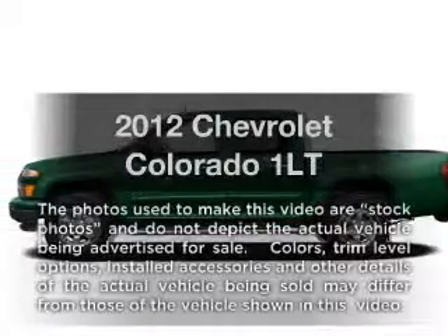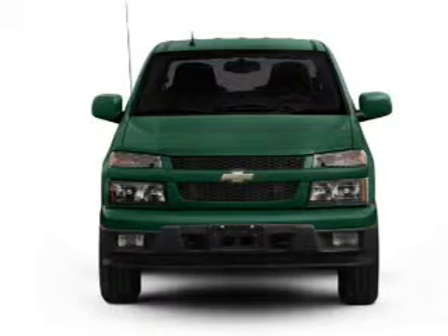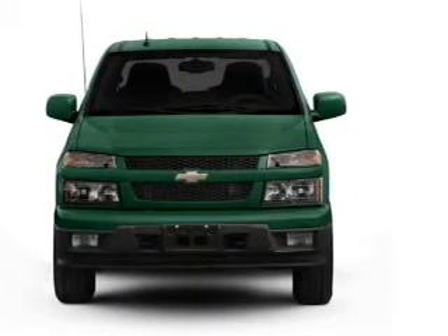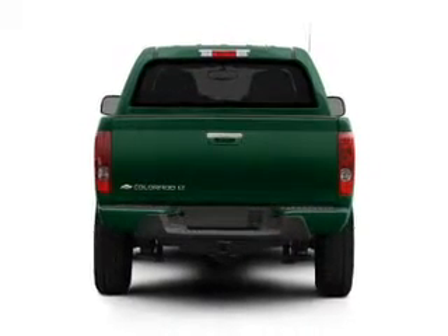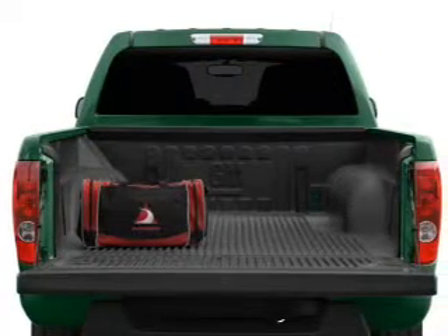Imagine yourself in this 2012 Chevrolet Colorado — everything you need under one roof with this great vehicle, with an efficient four-cylinder engine that responds smoothly to its automatic transmission. Navigation is included to help you get to your destination with ease, and premium wheels lend a distinctive appearance.